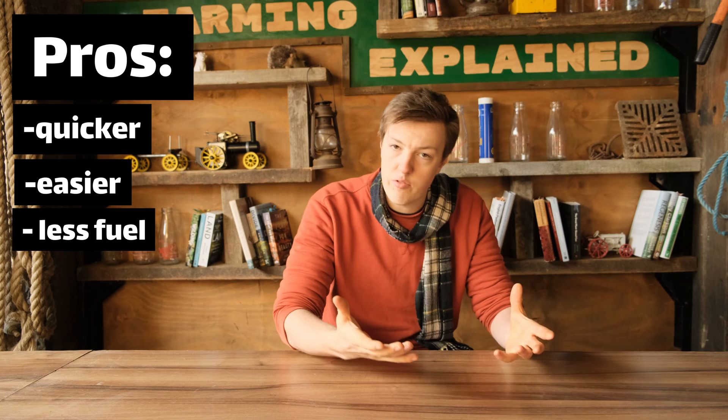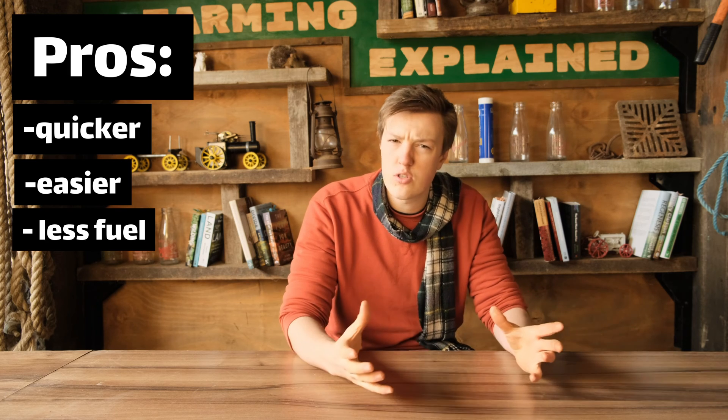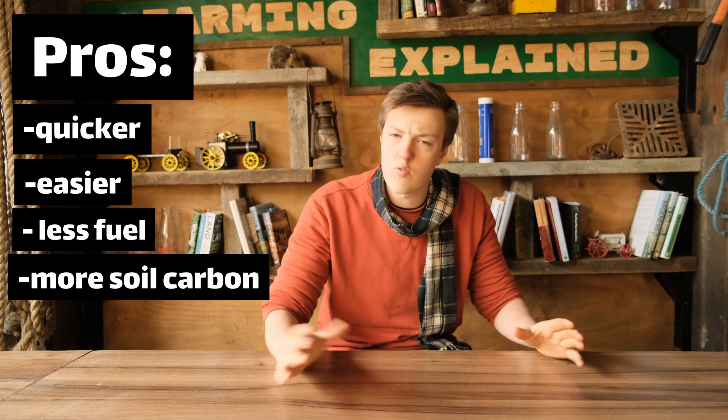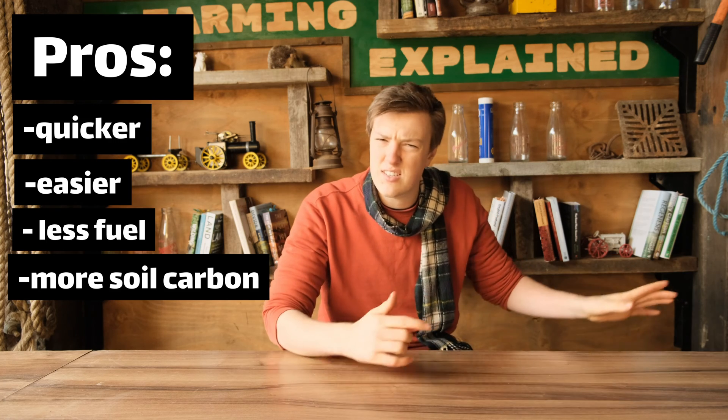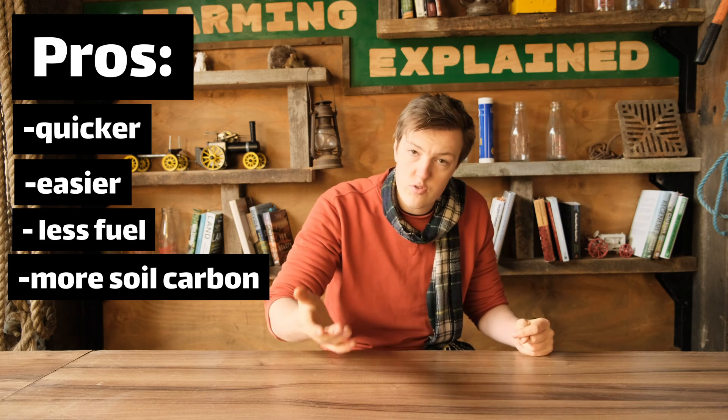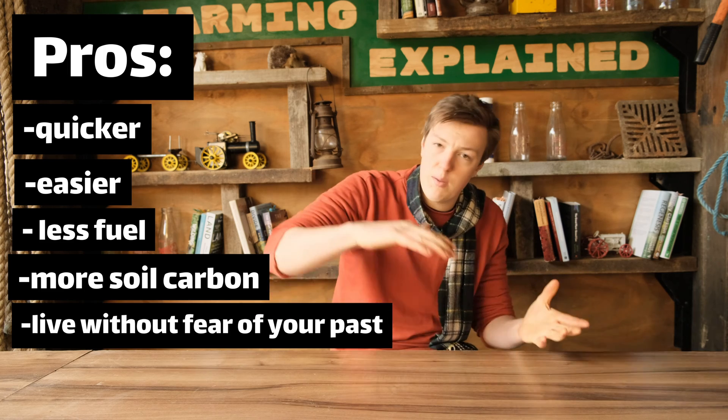Because the soil isn't turned over it's not exposed to air, so it doesn't oxidise and will often store more carbon. No-till does rely on glyphosate to spray off any weeds or remnants of the previous crop, but as discussed in the sprays episode I think that's fine. No-till also has advantages in weed control in that you never plough old seeds back up to the surface, so once the topsoil is clean you won't get so many weeds after a few years.